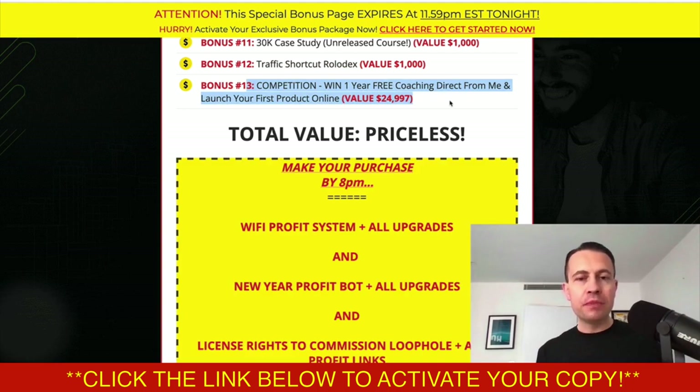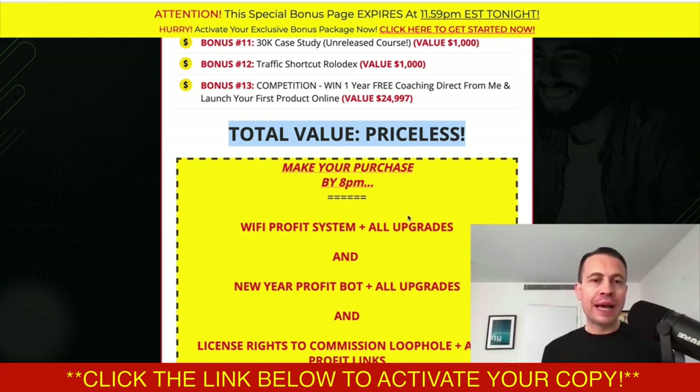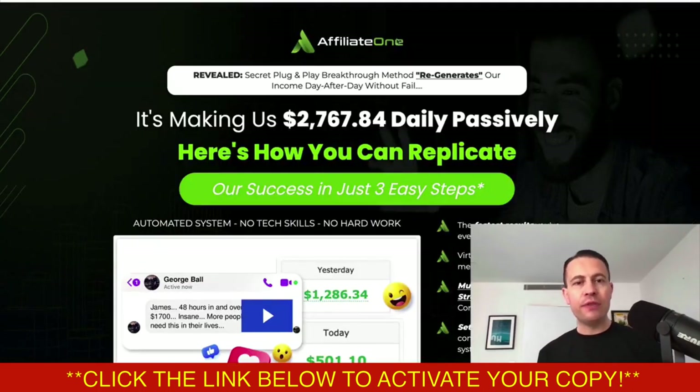There's also the Traffic Shortcut Rolodex and a competition where somebody wins one year's free coaching from me to launch their first product on the internet. I'll work with you for 12 full months virtually or in person. So total value — you know by now I bring the heat, I bring the sauce, I bring you bonuses that nobody else on the internet is going to offer you. This is for Affiliate One.